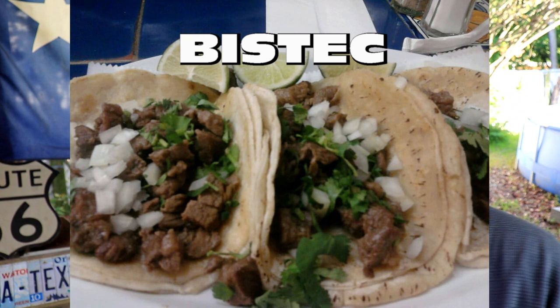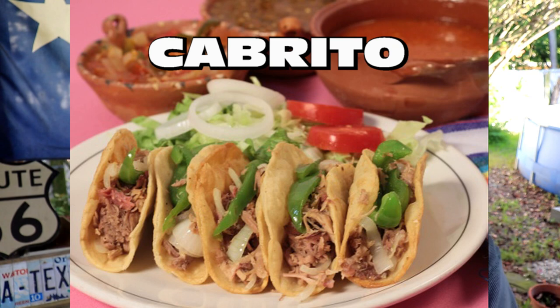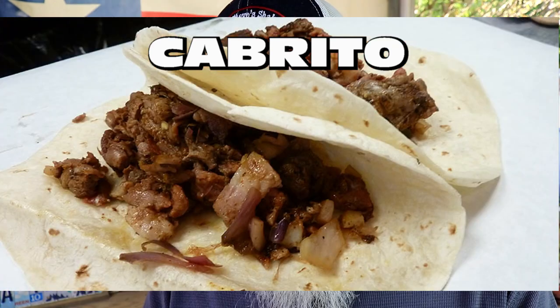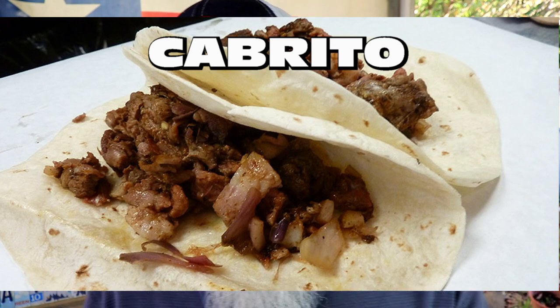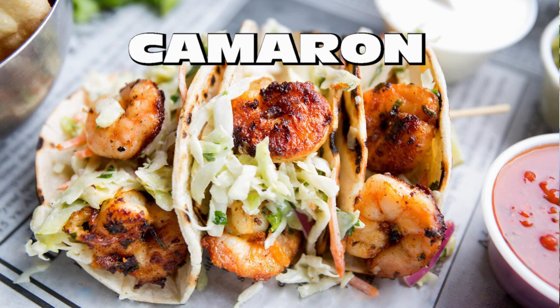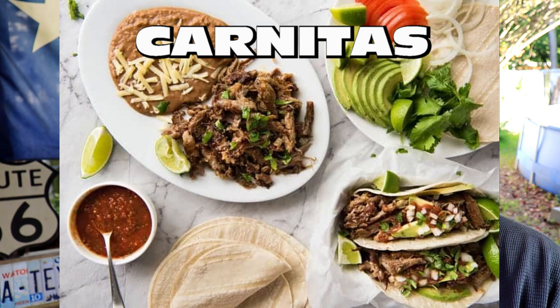Bistec — beef steak cooked on a grill or griddle and finely chopped. Cabrito — young goat meat, a specialty popular in Monterrey, Mexico and several South American countries. Camaron — shrimp, grilled or battered and typically served with slaw. Carnitas — crispy pork shoulder or butt, simmered or slow-cooked and then fried in its own fat.